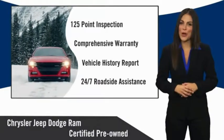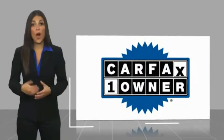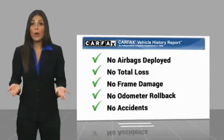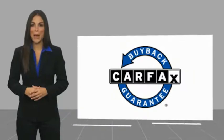Factory backed to go the distance. This is a one owner vehicle with a Carfax vehicle history report. Be sure to find a complimentary copy of this report online or contact the dealership. This vehicle qualifies for the Carfax buyback guarantee.